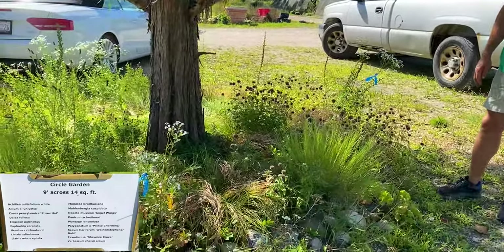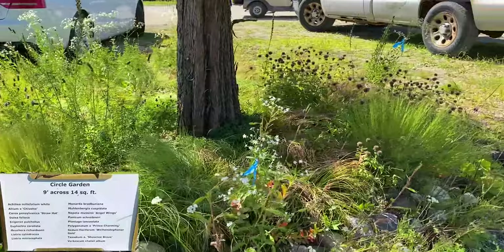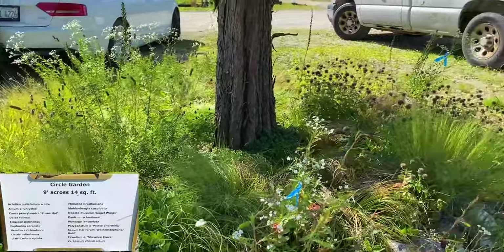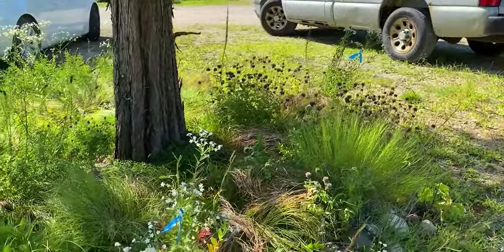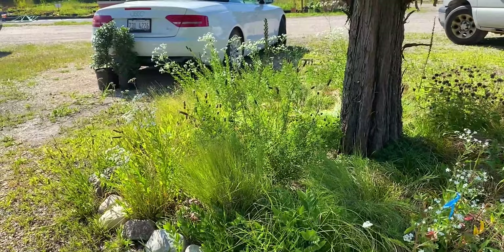Thanks Brent for the tour of the 14 square foot garden. It's cool because you can see what you can do in small spaces using native plants. It's not something you have to constantly irrigate, and you probably don't spend much time weeding either. Maybe a few minutes every week. All right everybody, have fun with new thoughts. Take care of yourselves. Bye.